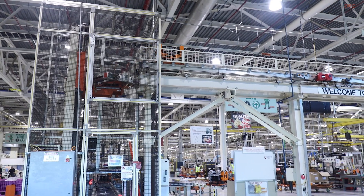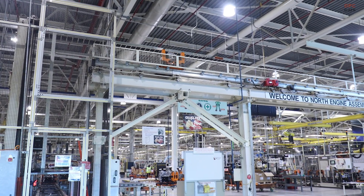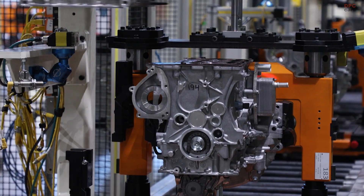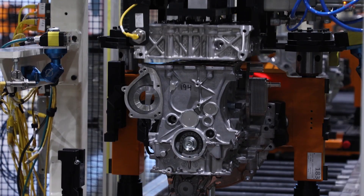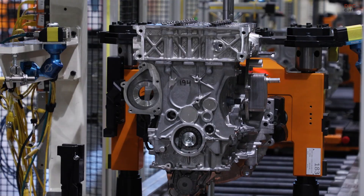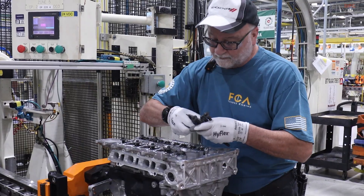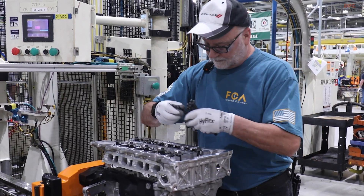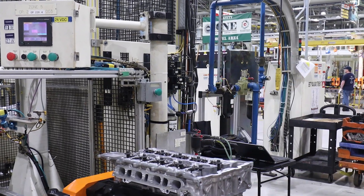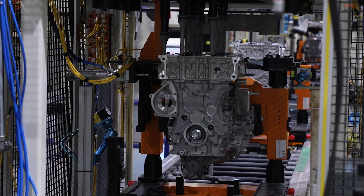Now look at the technical mission. The EP6 uses direct fuel injection to meter fuel precisely at the point of combustion, which improves atomization and allows the engine computer to tune for both power and efficiency with more authority. The turbocharger is sized for quick response, so you get useful torque at low engine speeds and a smooth pull through typical passing maneuvers. Variable valve timing helps the engine breathe efficiently at different loads, which reduces pumping losses during steady cruising and keeps the turbo in its sweet spot when you ask for more.